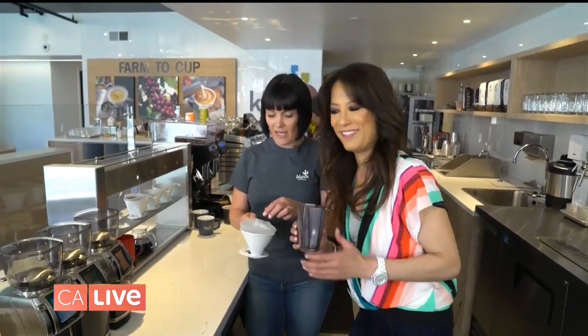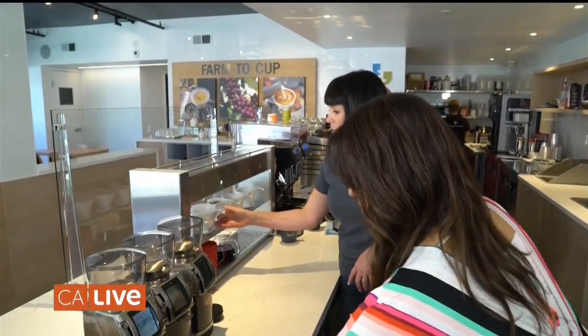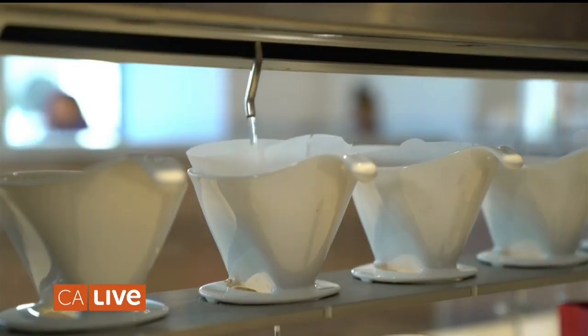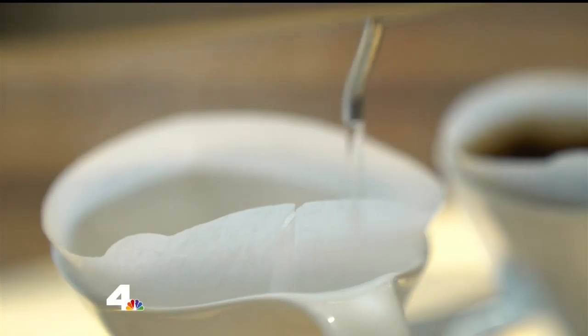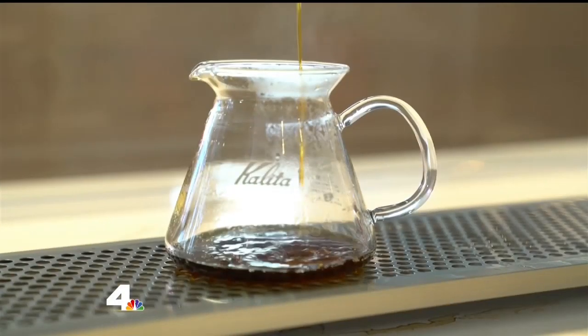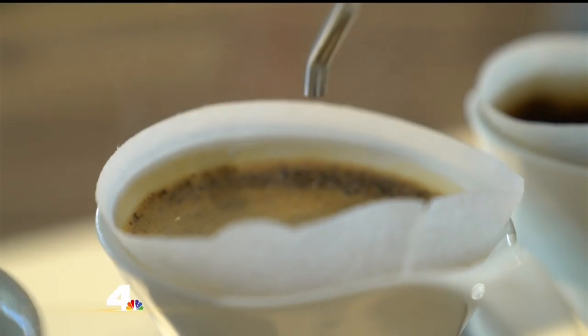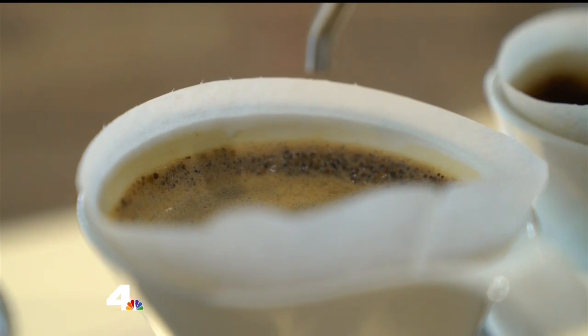Now we're going to dump that right in here — you can smell that! We're going to hit this button again, go ahead and start it, brew us a cup of coffee. This is what we call the bloom. We have a little bit of water, and what you should see — you can do this at home — if you want to know if your coffee is fresh, add just some hot water. If it rises up, your coffee is fresh; if it falls flat, throw it out and buy some new coffee.